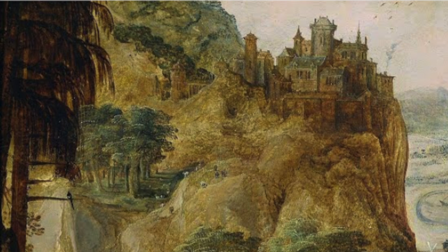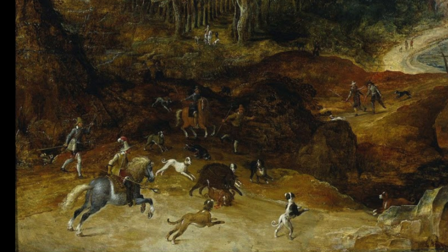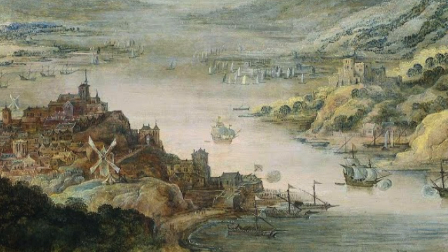River Landscape with Boar Hunt, or Boar Hunt for short, was worked and finished between the years 1590 to 1635. It is currently on display in the Rijksmuseum in Amsterdam, Netherlands.